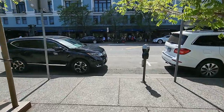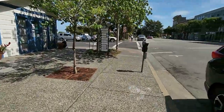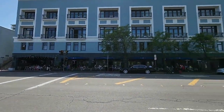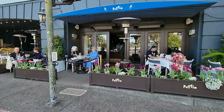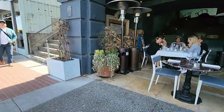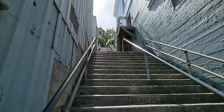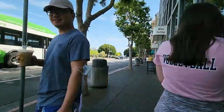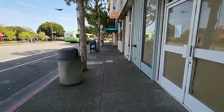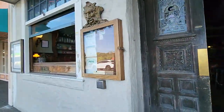Now I'm going to head back down Bridgeway, mostly concentrating on the restaurants and stores on the other side of the street. That is the Poggio Trattoria restaurant, and beside it, the Casa Madrona Hotel and Spa. If you're needing some extra exercise, try these stairs — they go all the way up to Bulkley Avenue. And here's a fun place — it's apparently called the Bar with No Name, although everyone here just calls it No Name Bar.